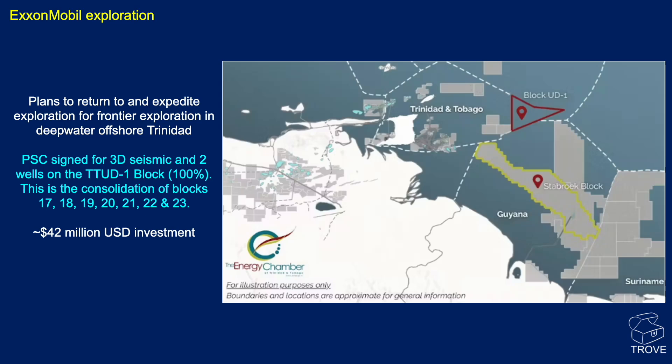I can't see how you can shoot 3D seismic and drill two wells for just that amount of money, but there must be a staged commitment on the block. The area is actually bigger than the island of Trinidad — a huge area — and you can see its position relative to the Stabroek block in Guyana.